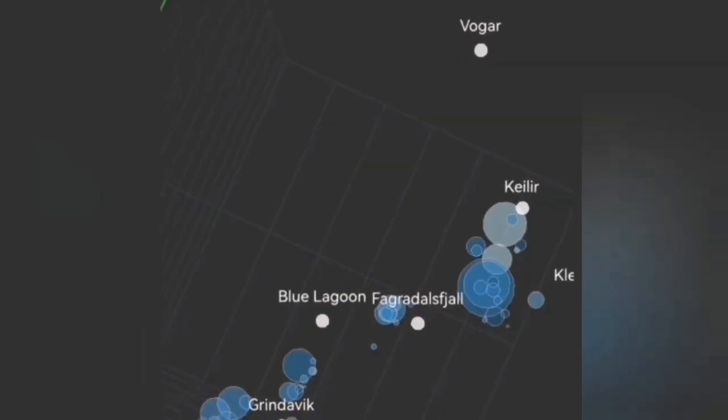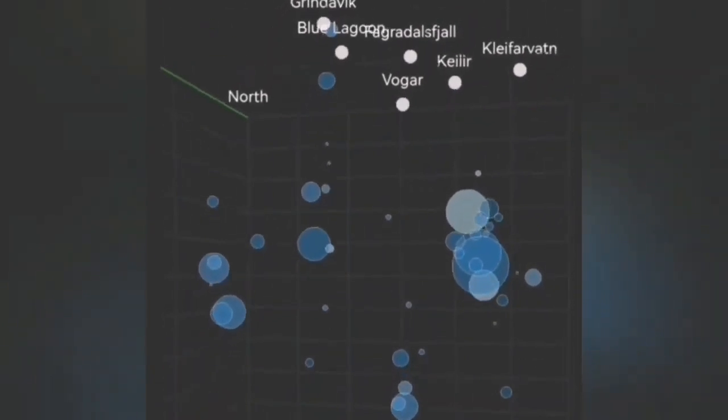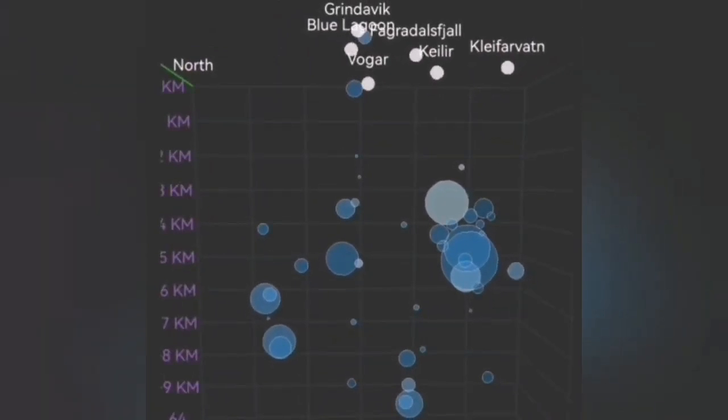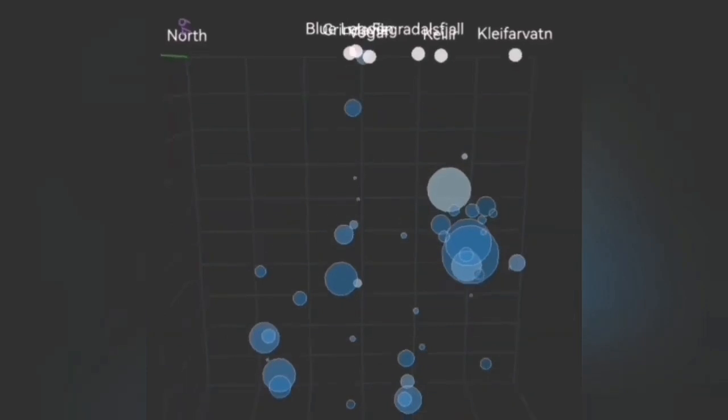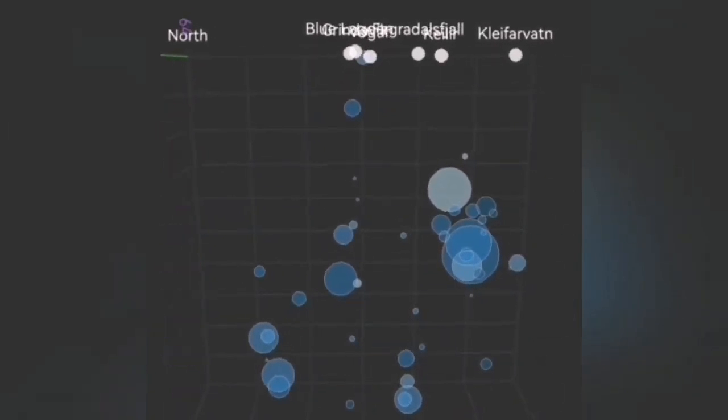At this time we also had a one-kilometer-depth earthquake on the ground at Grindavík — that's the area where we are expecting an eruption at any moment — related to the other volcanic system called the Svartsengi volcanic system.